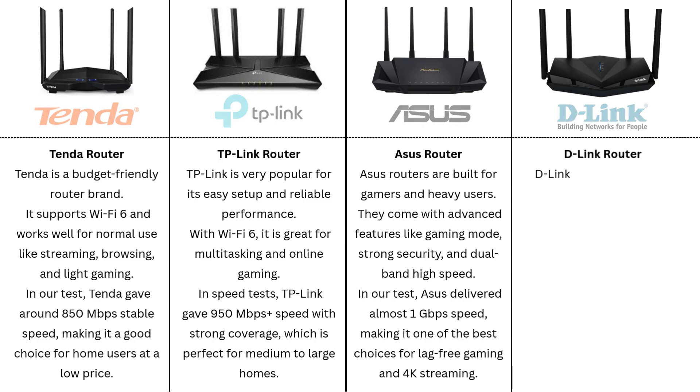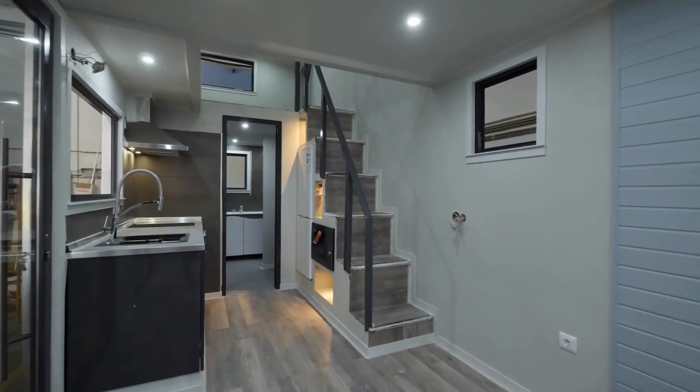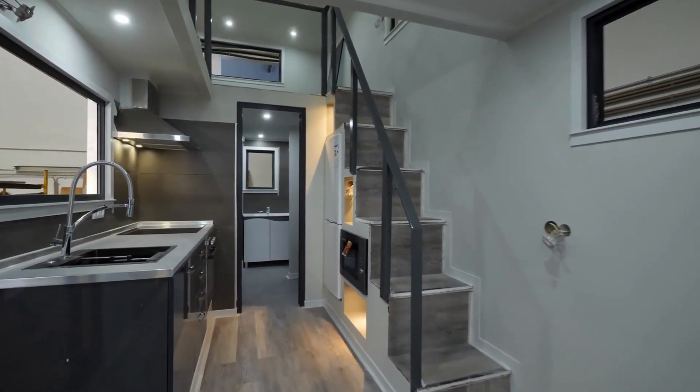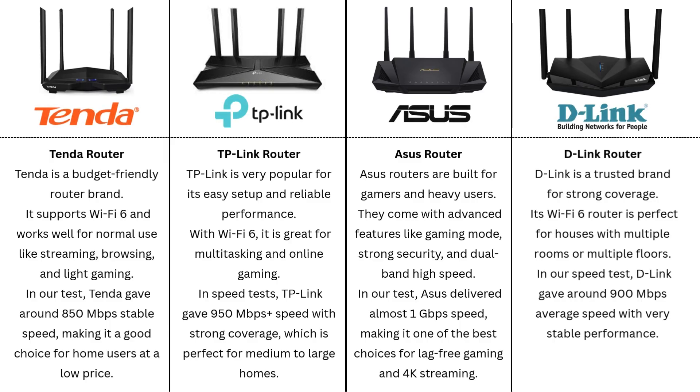D-Link Router. D-Link is a trusted brand for strong coverage. Its Wi-Fi 6 router is perfect for houses with multiple rooms or multiple floors. In our speed test, D-Link gave around 900 megabits per second average speed with very stable performance.